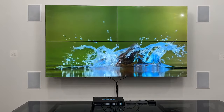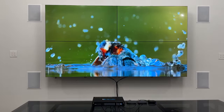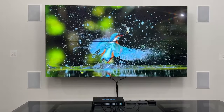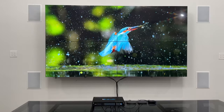These 2x2 4K video wall systems are an ideal solution for environments that require an effective large scale medium for displaying your digital signage and video content, such as home theaters, casinos, sports parks, supermarkets, shopping malls, airports, churches, data control centers, and conference rooms.